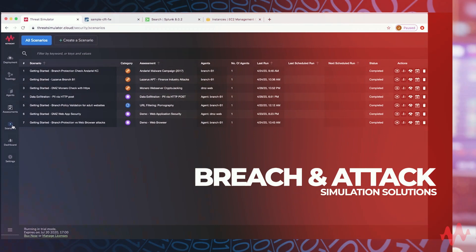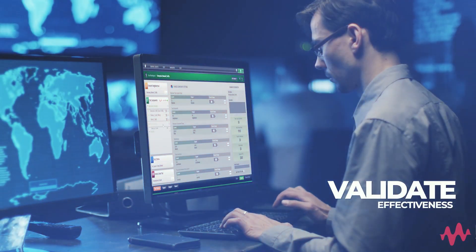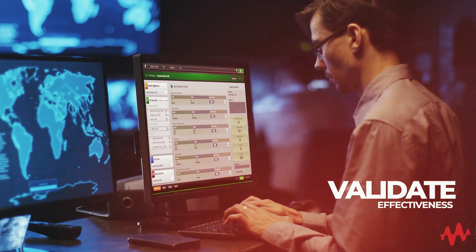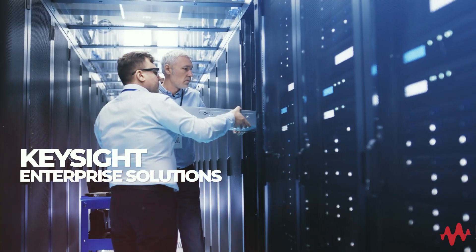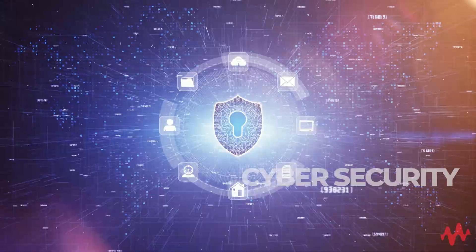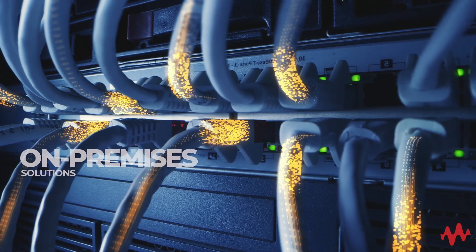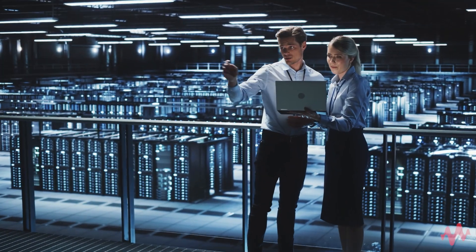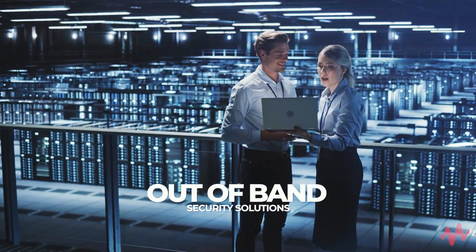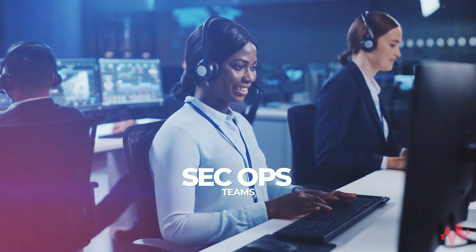Finally, breach and attack simulation solutions enable you to continuously monitor and validate the effectiveness of your security solutions. Keysight Enterprise solutions focus on solving performance and cybersecurity challenges as companies move to digital transformation of on-premises and cloud-based solutions. This includes the ability to strengthen inline and out-of-band security solutions so that your SecOps team does not miss critical pieces of data.